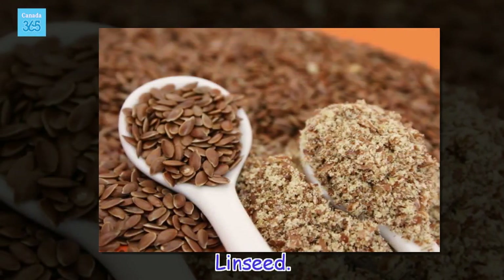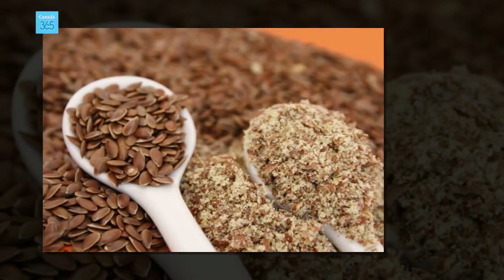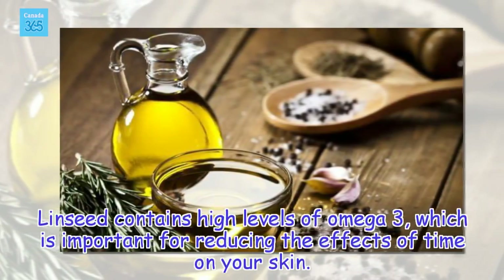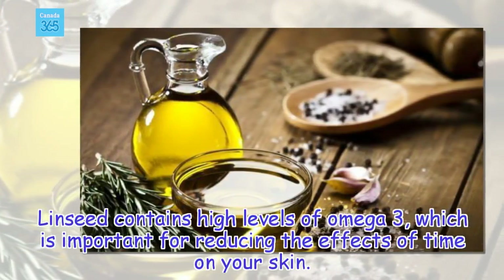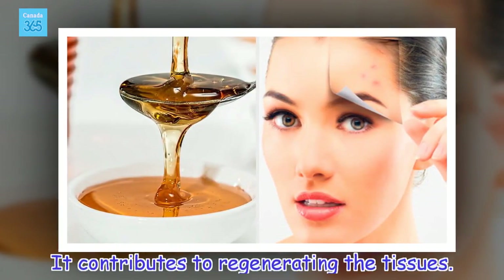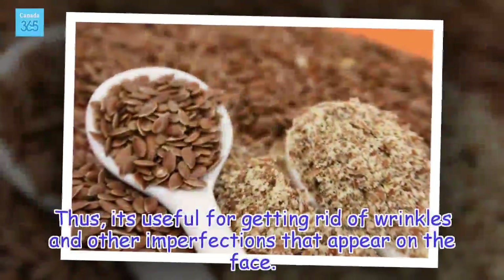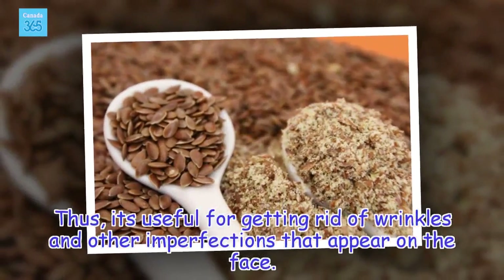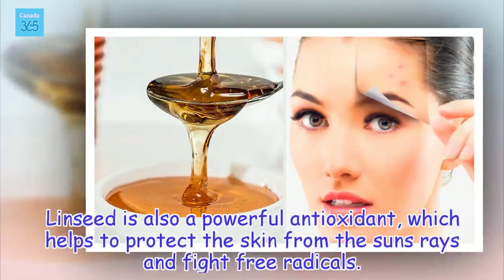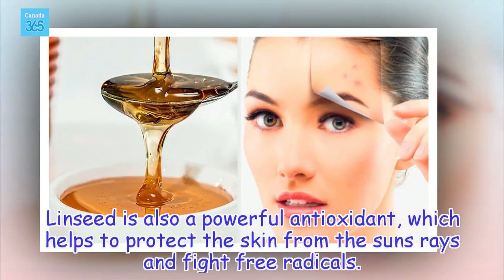Linseed contains high levels of omega-3, which is important for reducing the effects of time on your skin. It contributes to regenerating the tissues, making it useful for getting rid of wrinkles and other imperfections that appear on the face. Linseed is also a powerful antioxidant, which helps to protect the skin from the sun's rays and fight free radicals.